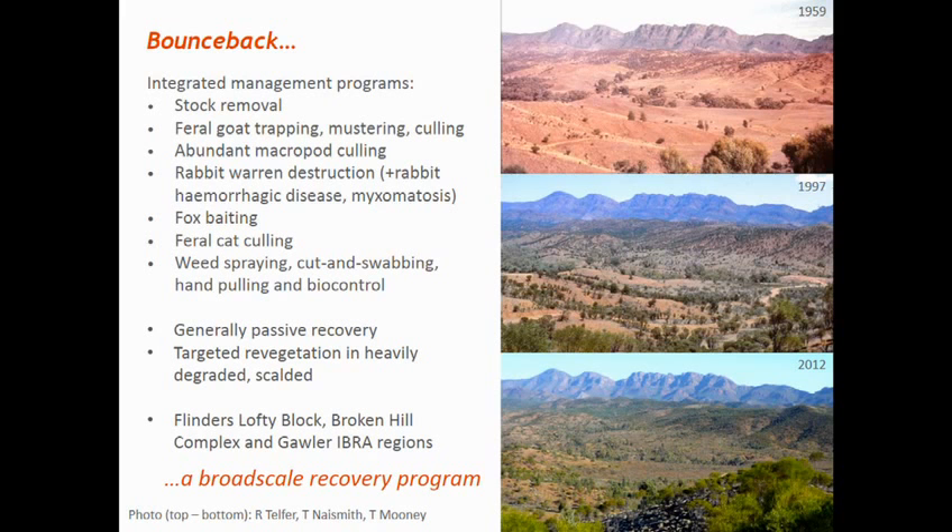Bounce Back is a composite of pest control programs, including managing herbivores like stock, feral goats, rabbits, and abundant native macropods, as well as introduced predators — foxes and cats — and managing exotic weeds using a variety of methods. The intention of this program was to allow passive recovery of the landscape, as you can see in the photos shown on the right.